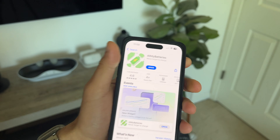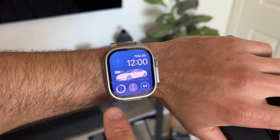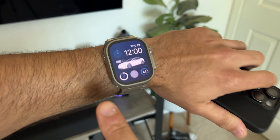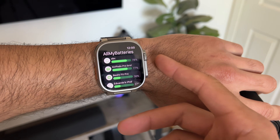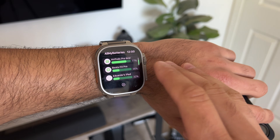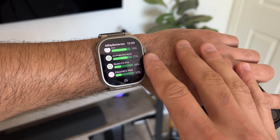The first one is All My Batteries. The cool thing I like about this app is not only can you have it as a complication right here, but I can actually monitor my iPhone's battery life right here on the Apple Watch. If I tap on the complication, that will launch the app, but I can also monitor other Apple devices or even third-party Bluetooth devices that I may have — so like the Beats Fit Pro.